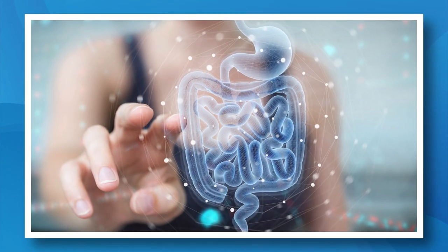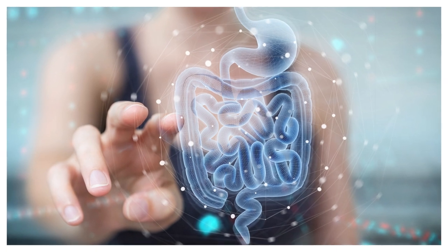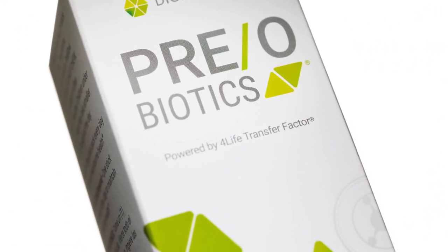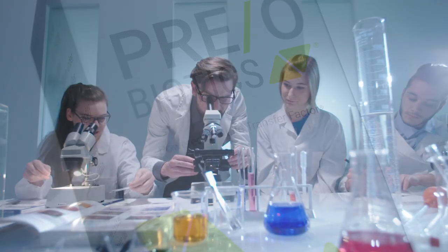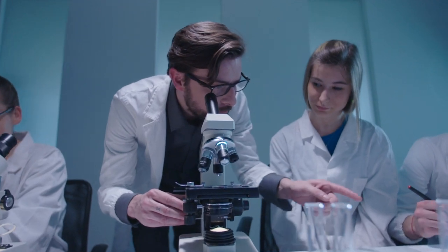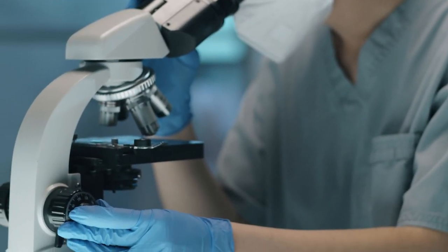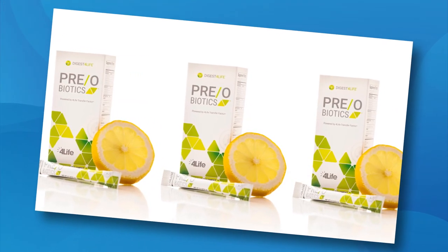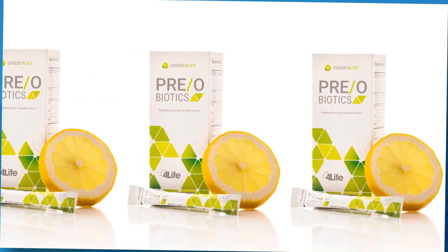Did you know that 70% of your immune system resides in your gut? This pack also contains Preobiotics, a top-of-the-line microbiome support product that increases beneficial flora in your gut. With this cutting-edge, university-tested combination of both probiotics and prebiotics, not only do you get some of the best researched, strain-specific collection of probiotics, you also get a specifically selected combination of prebiotics. Our exclusive microbeadlet system delivers the probiotics directly to the colon.